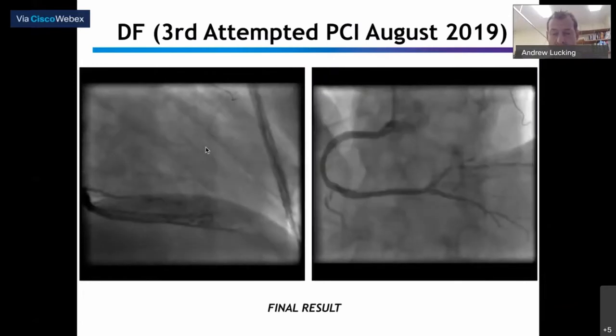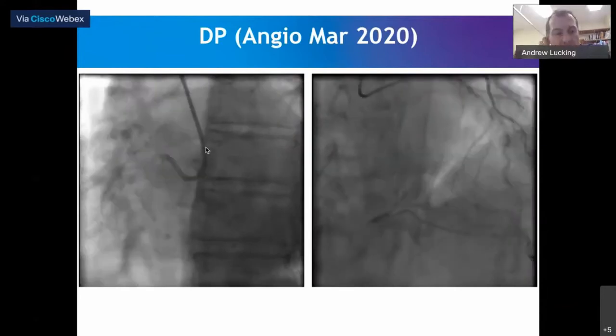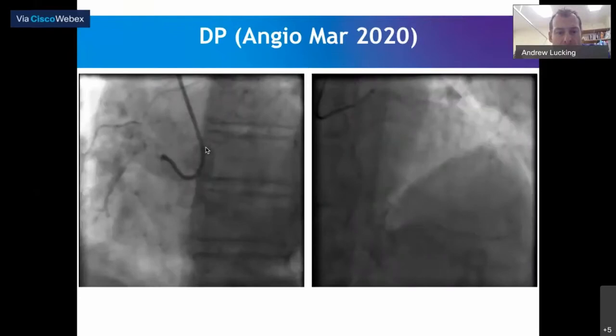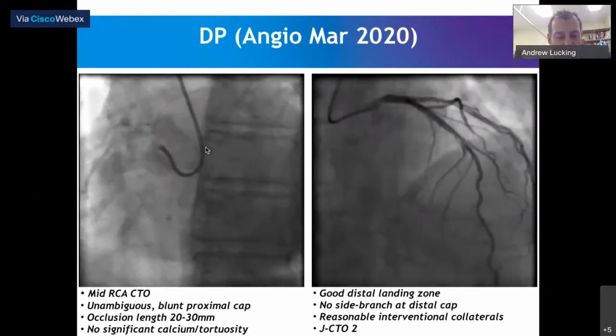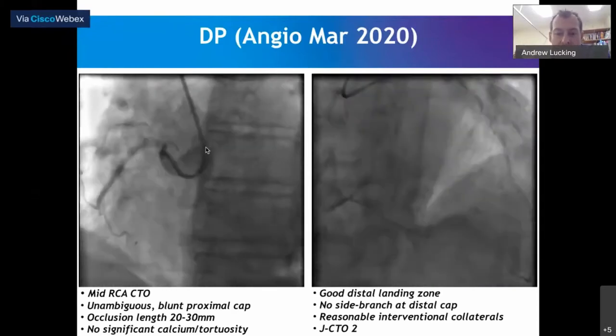So that was our early experience. Now a case showing more recent experience — a very different flavor. An elderly-ish gentleman with stable angina, standard risk factors, single vessel disease with a chronically occluded right coronary, preserved left ventricular systolic function, and refractory symptoms. Initial angiogram from March of last year showed a mid-right occlusion — unambiguous but blunt proximal cap, modest occlusion length, no significant calcium or tortuosity, and a good landing zone. All options on the table. We scored it as a JCTO 2.